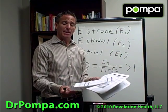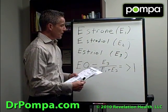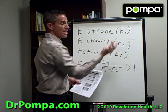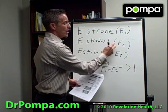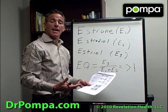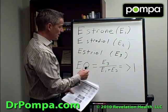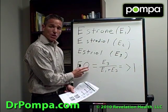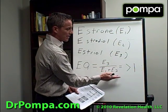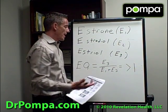Let me show you what else this toxic lead level does to a test like this. There are three more specific types of estrogen: estrone, which is E1; estradiol, which is E2; and estriol, which is E3. There's something called the estrogen quotient: E3 divided by (E1 plus E2). That number has to be greater than 1.